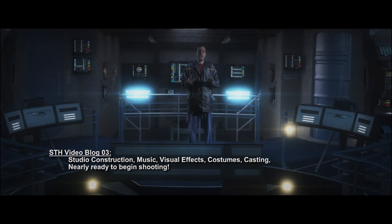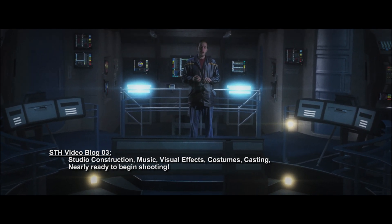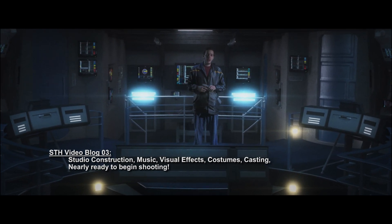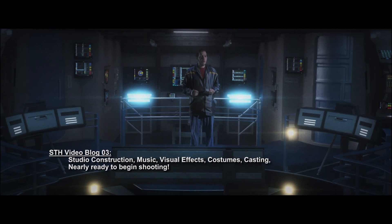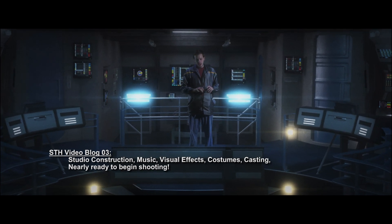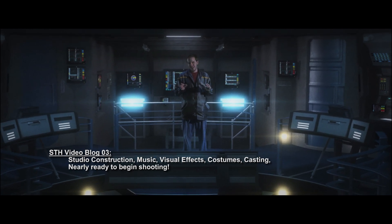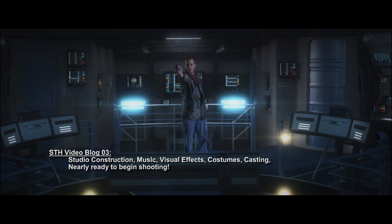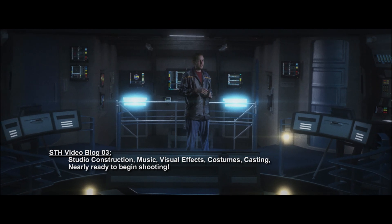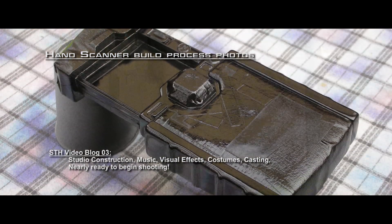First on the list is everybody's favorite: props. I've been working very diligently to assemble a list of props that are authentic to Star Trek Enterprise and will really help convey the experience, like you're actually watching an episode of Star Trek Enterprise and moreover a standalone Star Trek film. The first on the list is the phase pistol. While it is just the Art Asylum phase pistol toy — well, it was — now it's a real phase pistol.